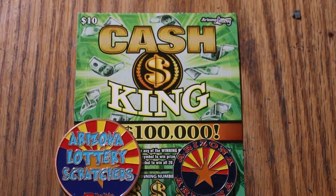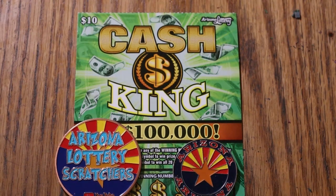What's up, YouTube — AZ Scratchers here with another little scratching session. We are doing five of the Arizona Lottery's $10 Cash Kings today. I've got tickets 43 through 47. Odds are 103.56 and the book number is 721414. We're going to see what happens here.